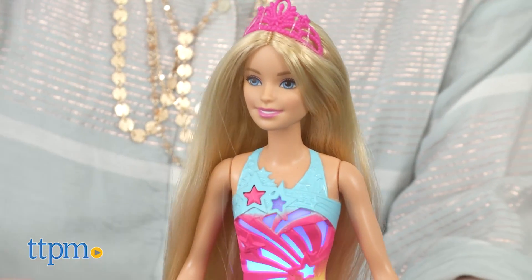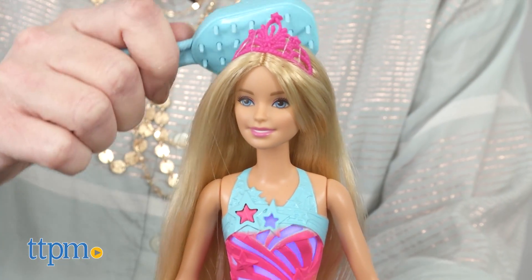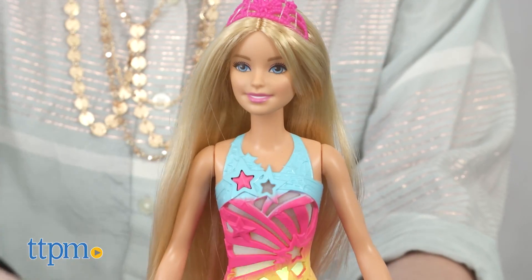This will be a fun way for fans of the Dreamtopia movie and YouTube series to bring some of what they've watched to life and create their own adventures for Barbie in the world of Dreamtopia.